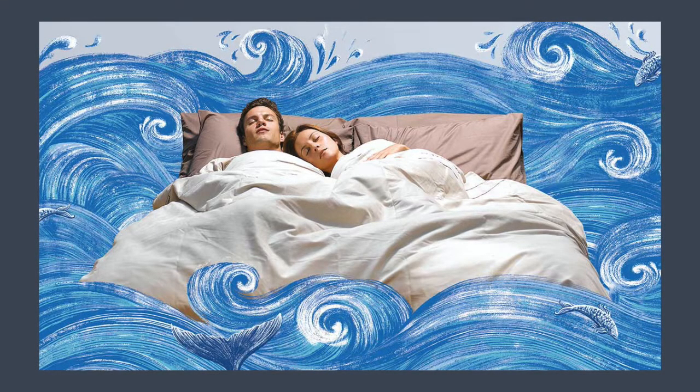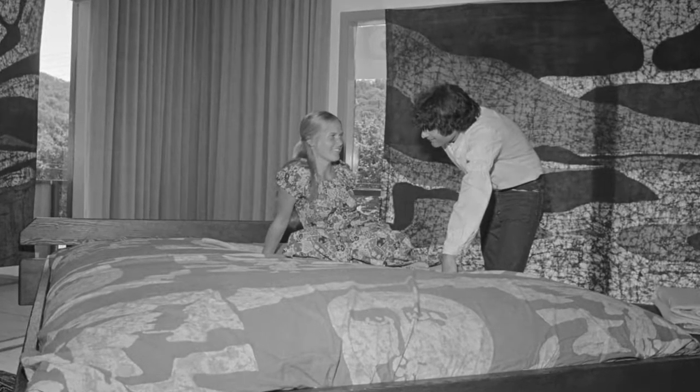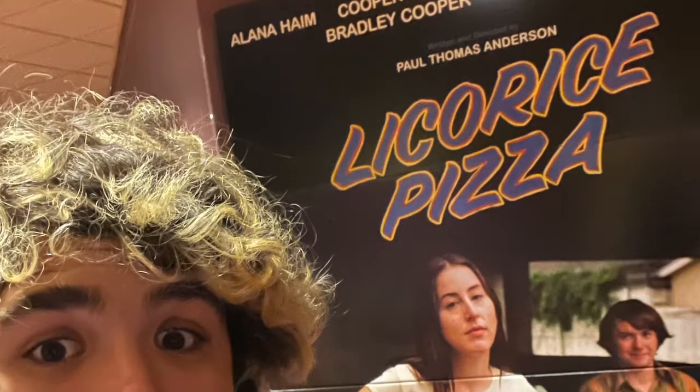Waterbeds are an interesting breed of fad furniture. They were before my time, a mere nostalgic fascination that I really had no experience with, but this movie made me want to learn more.